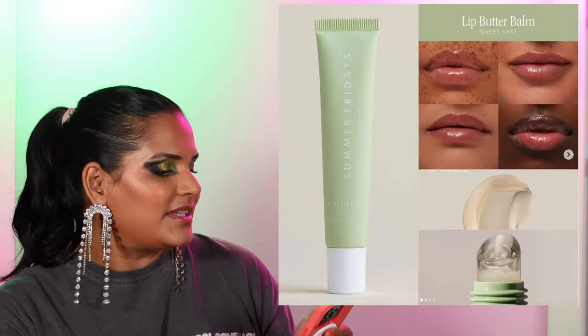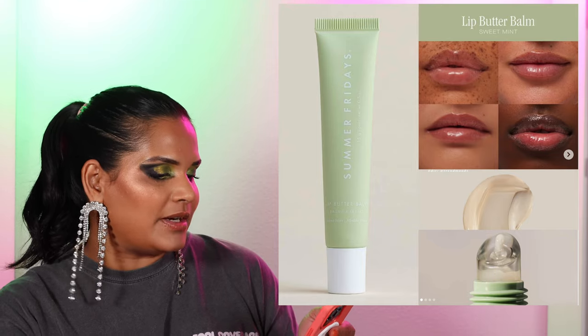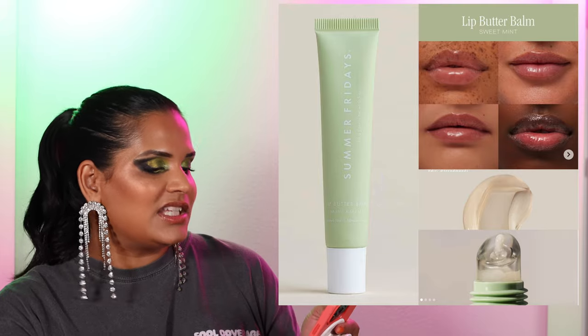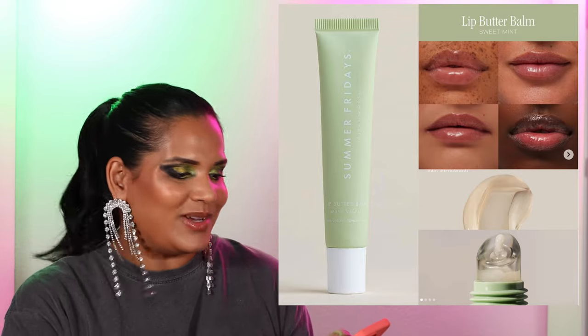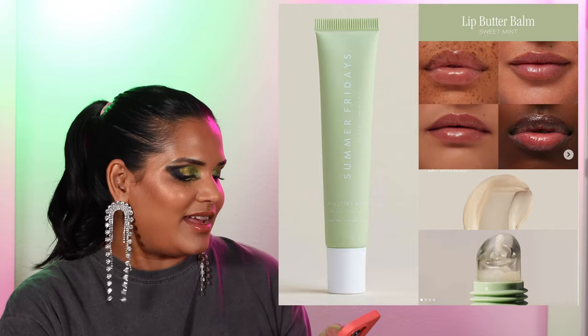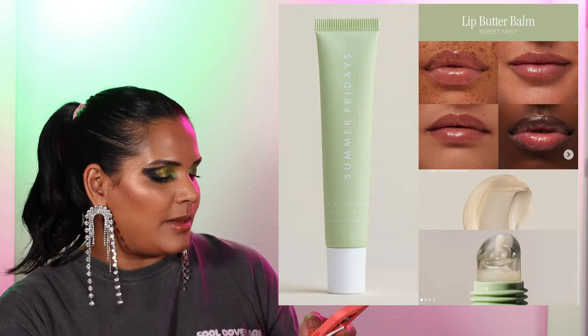From Summer Fridays, they launched a new flavor of their lip butter balm in Sweet Mint. It looks beautiful but honestly, I've tried these Summer Fridays balms and I just don't get the hype. A lot of people enjoy them, but it's a skip for me.